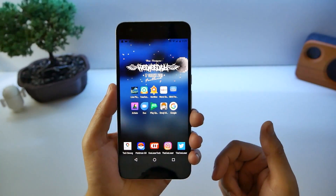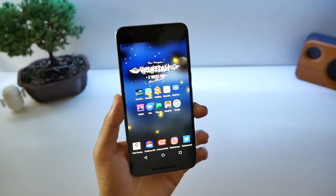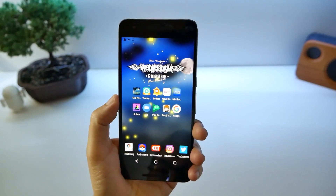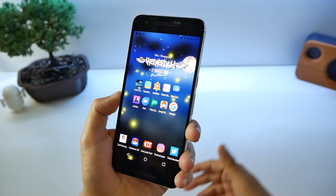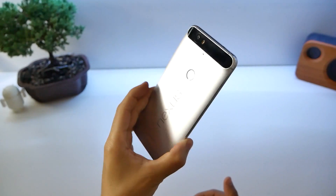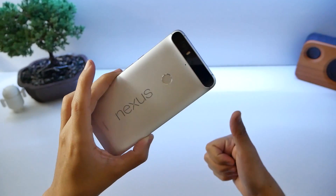There you guys have it — these are the top 10 best apps this week, number 352. If you like it, make sure you give me a thumbs up and share the video. It helps me grow. Thank you for watching and I'll see you guys next time.